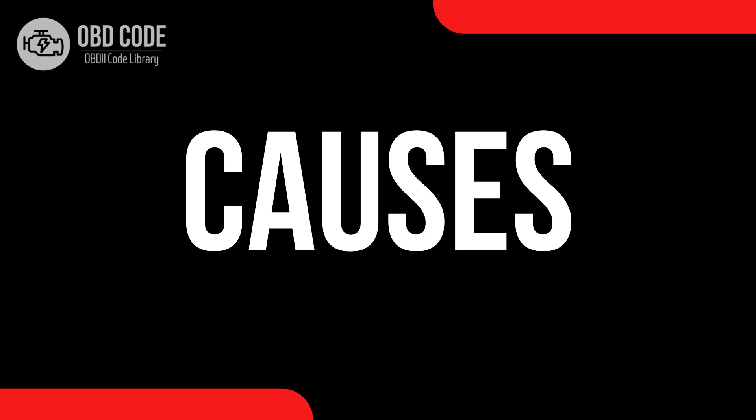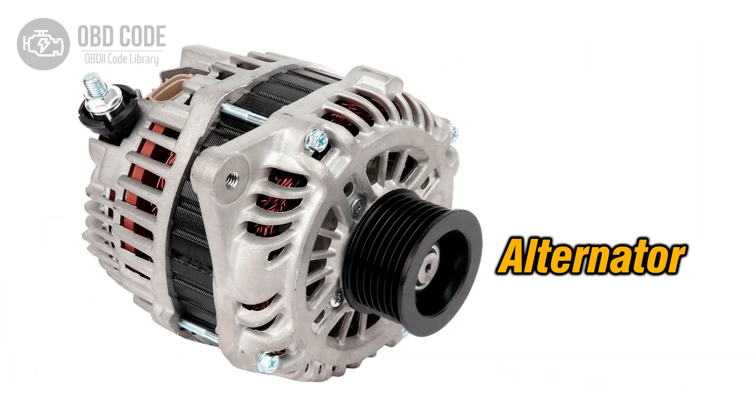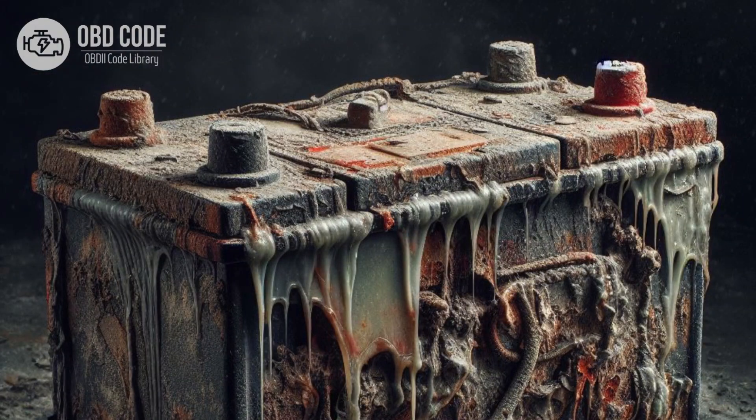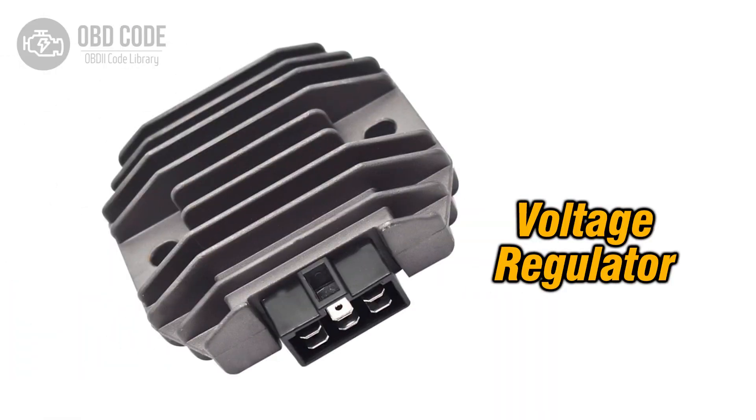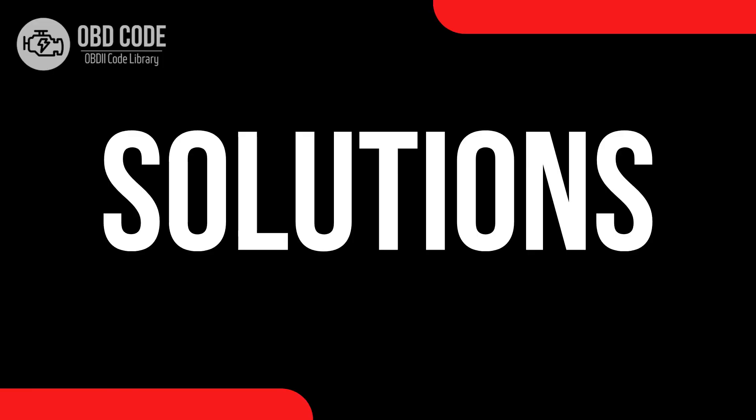Causes of code P0560: 1. Weak or failing battery. 2. Faulty alternator or charging system. 3. Corroded or loose battery terminals or wiring. 4. Issues with the voltage regulator. 5. Faulty PCM.